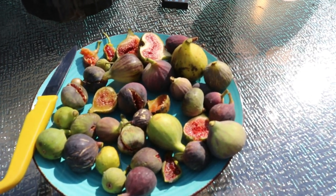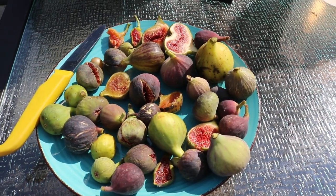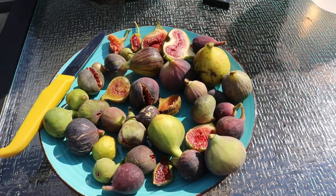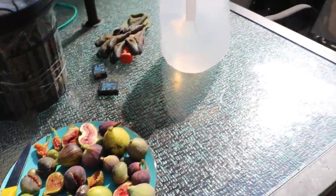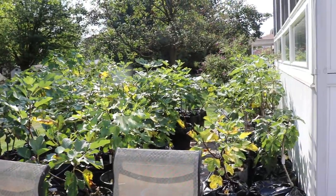Hey guys, it's Ross. Today's video, we're going to be kind of just talking about a bunch of random topics involving figs. It's kind of like a little fig ramble is what I like to call them. We did some of these in the spring that were pretty much just a culmination of different observations that I've been making.